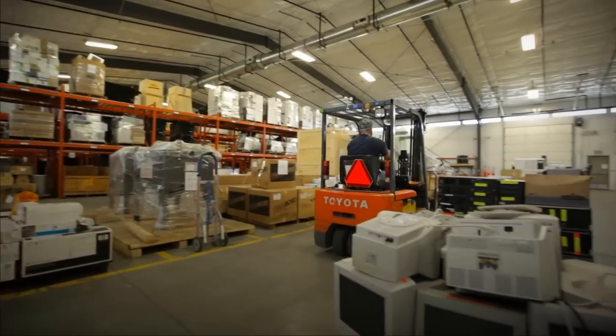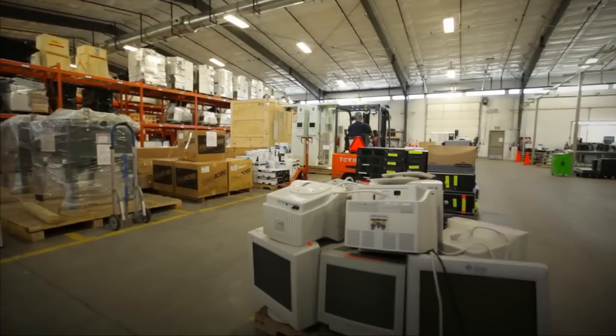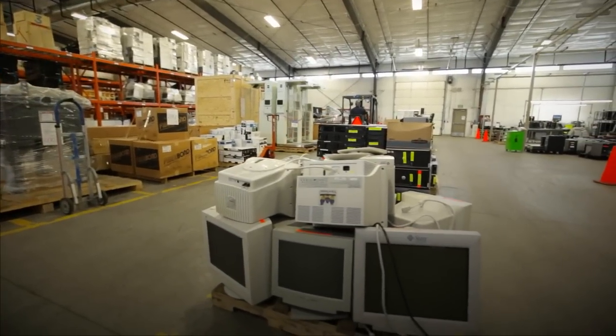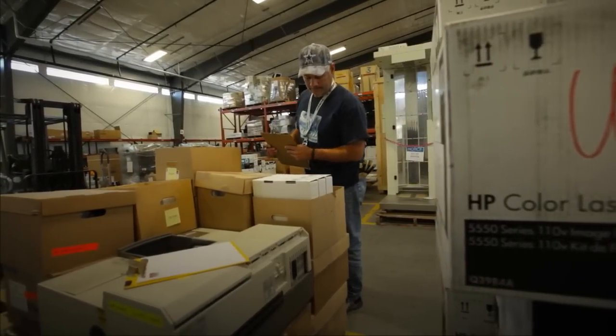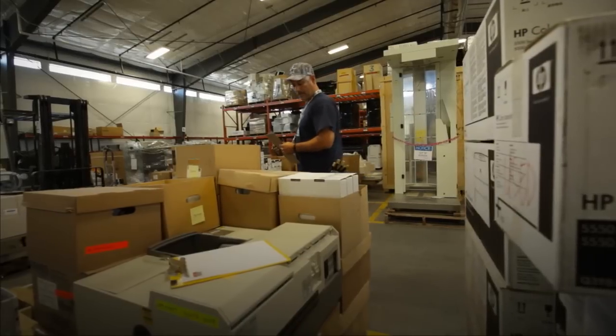Environmental stewardship is more than saving energy and recycling. Through our office furniture and equipment reuse program, we find new homes for useful items, diverting them from the landfill.